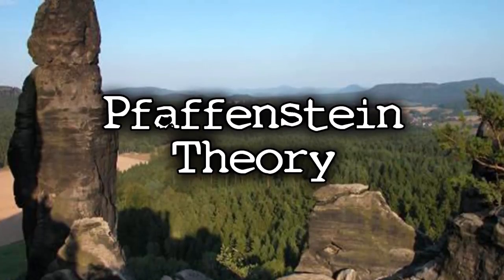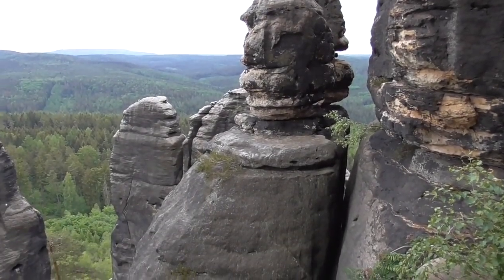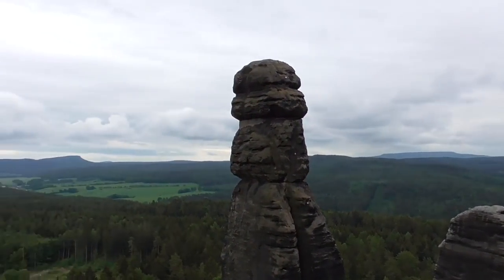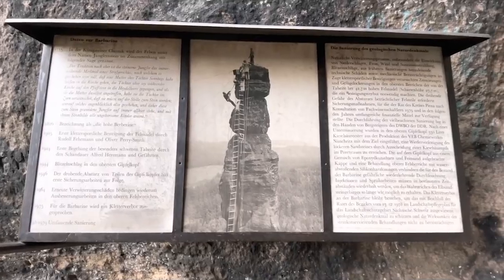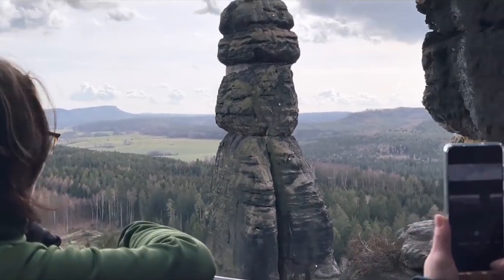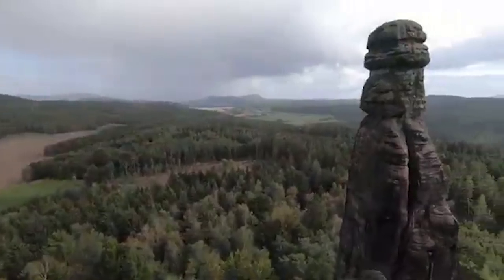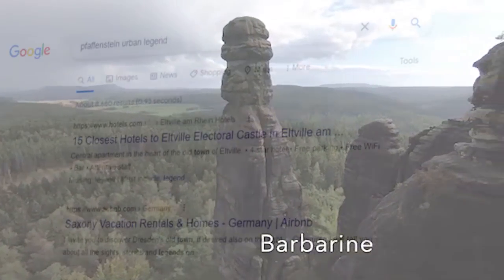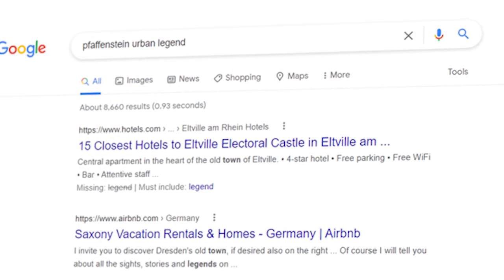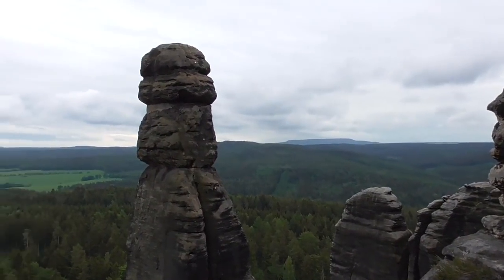The Faffenstein Theory has to deal with the urban legend surrounding the mountainous range known as Faffenstein. The urban legend talks about this rock formation, which people believe came to be when a mother cursed her daughter by turning her into stone, leaving behind the strange rock formation we see today. When searching for more information, almost nothing comes up, so that seems to be the basic idea of this urban legend.